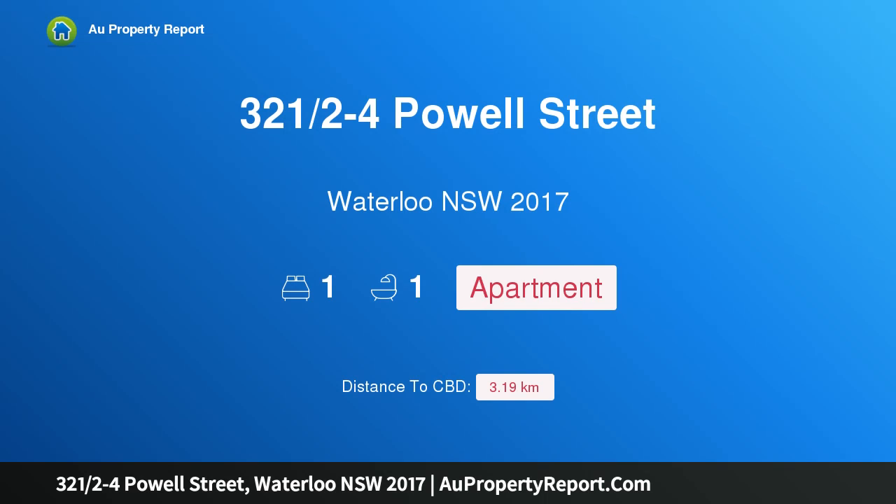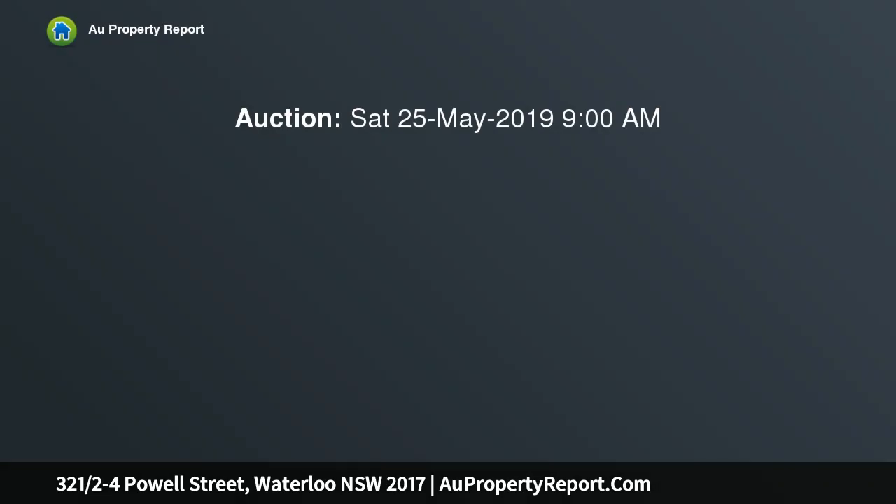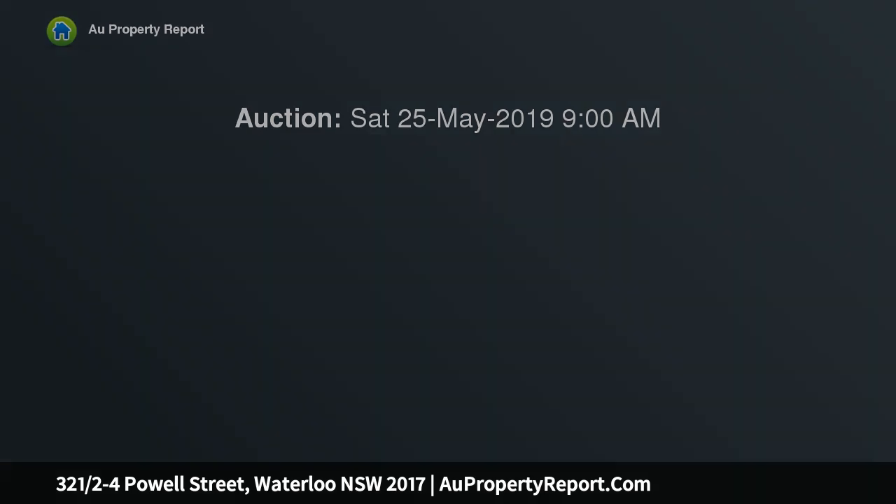Hi, I am glad to introduce property 321/2-4 Powell Street, Waterloo, New South Wales 2017 — Luxury Apartment Living in Central Locale. This chic designer apartment, set in the award-winning Mondrian, offers a contemporary low-maintenance lifestyle in quiet yet luxurious surrounds, with a private security entrance leading to an elevated first floor position.